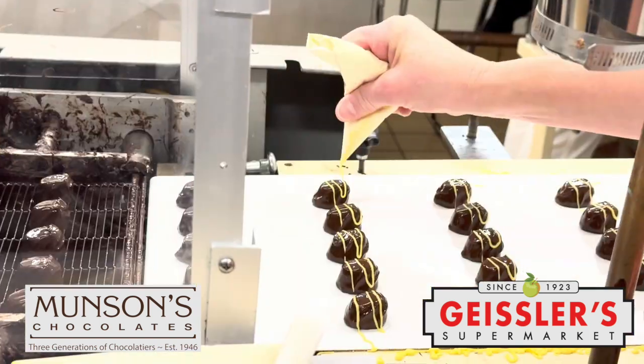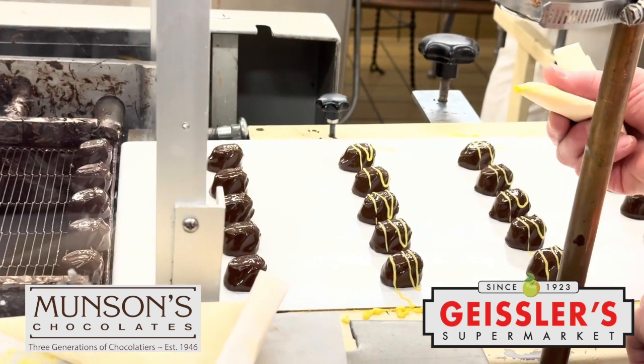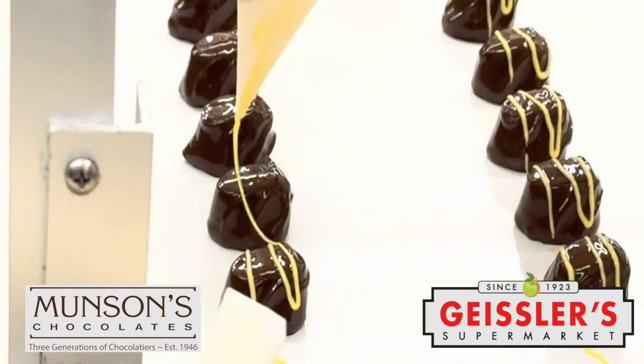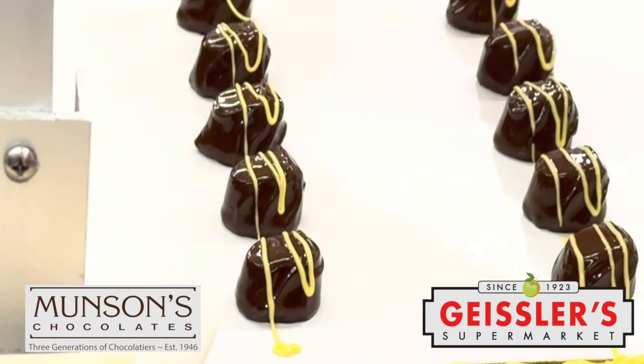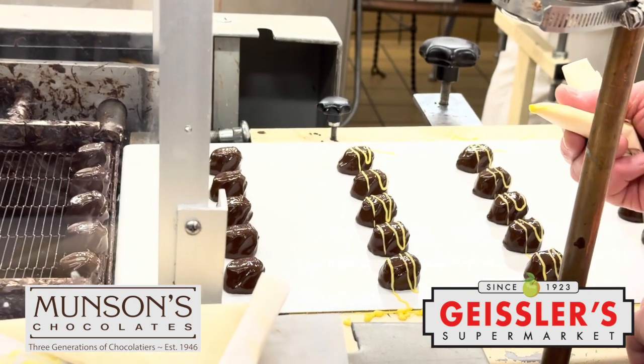Here we're putting hand-stringing on the lemon cream. A lot of hands-on stuff. The turtles here — that's pretty intensive. It's coating the bottom and the top. We used to do it all by hand for years, but then we got a little smarter.